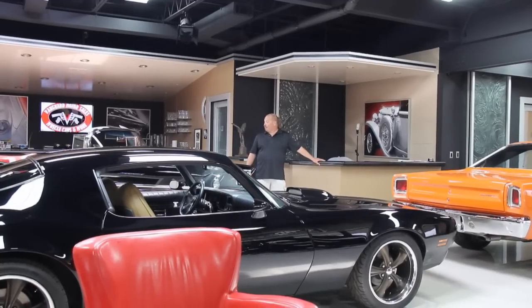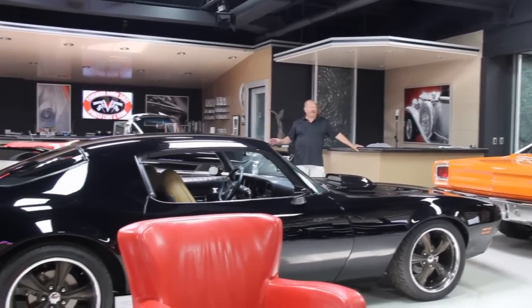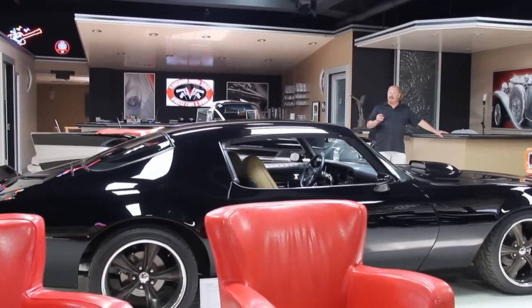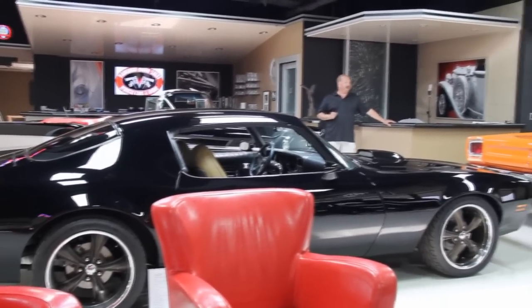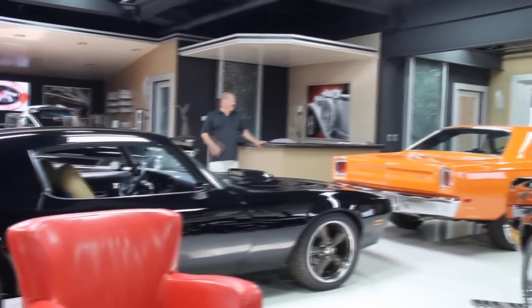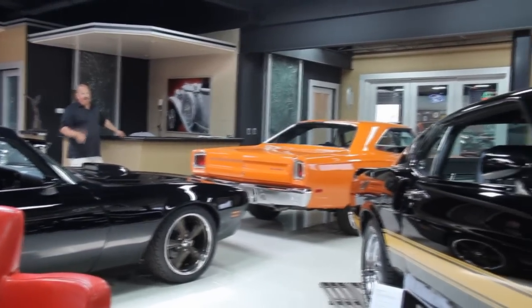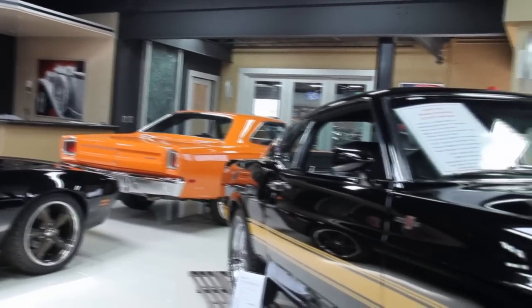We're coming to you from our showroom here up front. Got some of our most favorite cars up here — a 57 Chevy Convertible, 74 Trans Am Restomod, 69 Roadrunner Rotisserie Restored, and my personal favorite, the 1969 GT500.